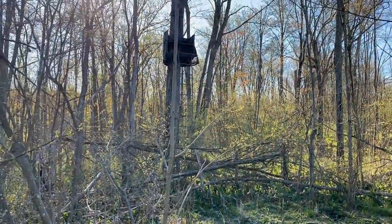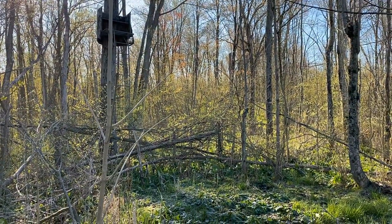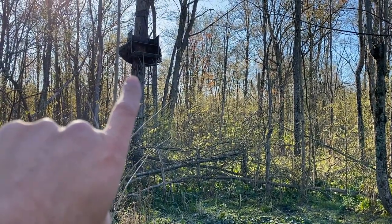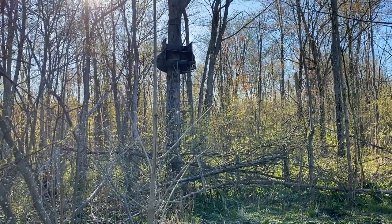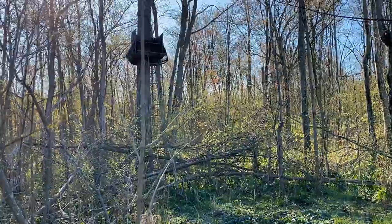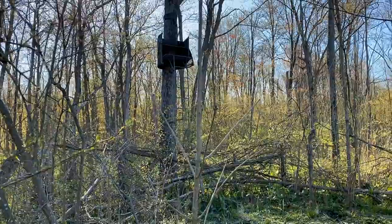There are a couple of problems with it. One, I'm accessing probably too far deep into my property, and by just getting in here and hunting this spot, I'm probably spooking more deer than I even know. The second issue is this stand sticks out like a sore thumb. I attempted to add some camo — burlap and stuff — to cover my silhouette and hoped the deer would get used to it. They kind of did, but they definitely know it's here.